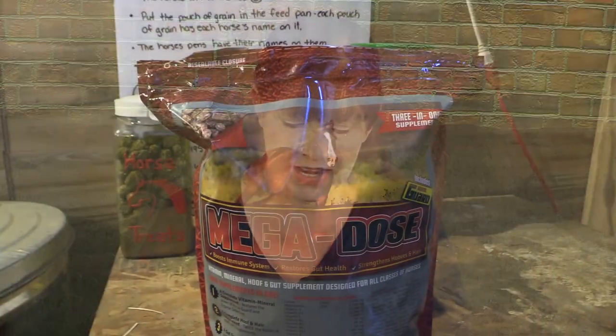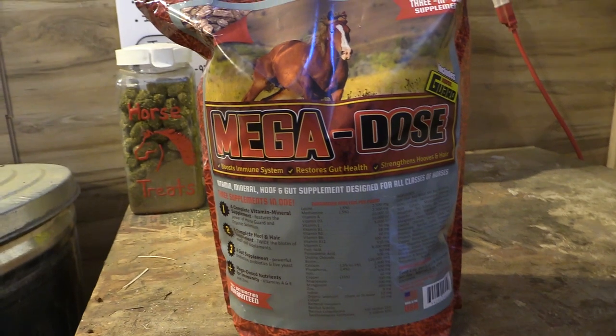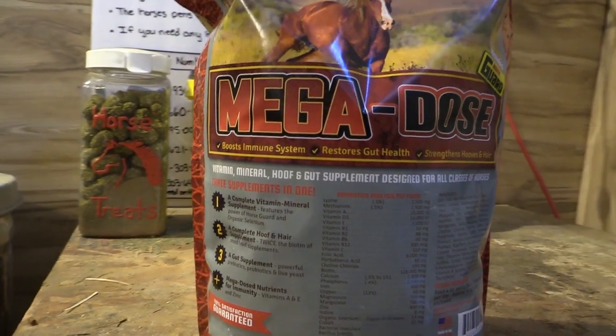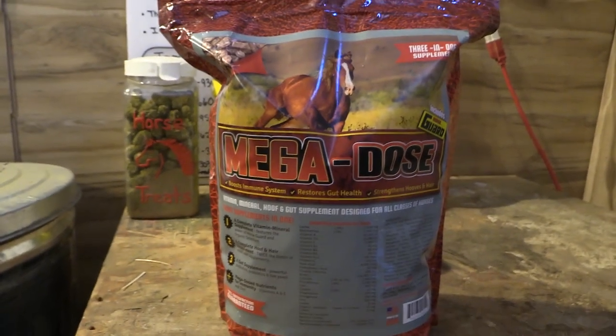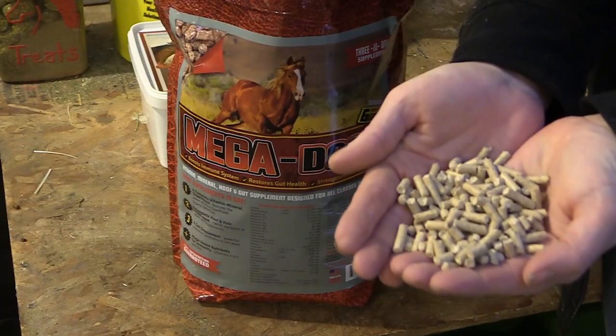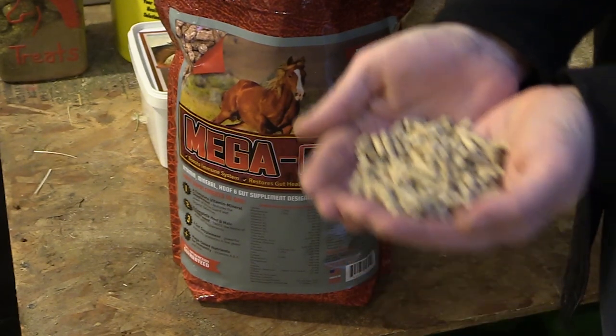Mega Dose is a supplement that combines three different supplements into one, which makes it a lot easier to feed your horse. It combines a hoof supplement, a vitamin supplement, and a probiotic all in one. Mega Dose helps aid in faster muscle recovery with vitamin E and selenium, promotes a shiny coat and healthy hooves with biotin, zinc, and methionine. It also helps improve digestion with pre and probiotics and yeast.